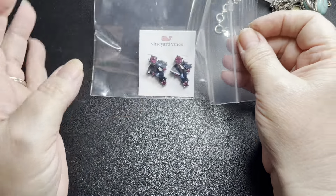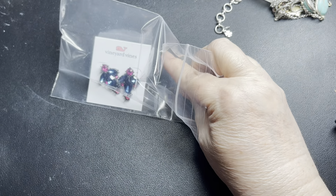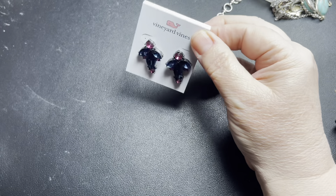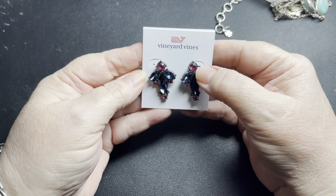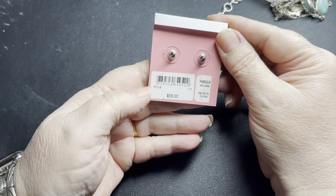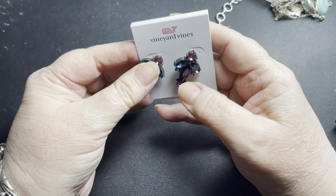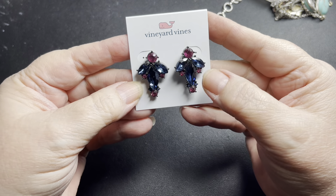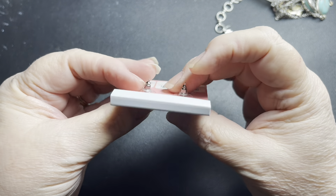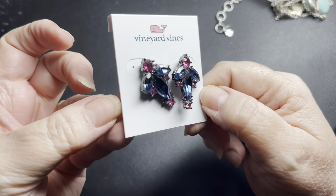Here we have Vineyard Vines. Actually, this is the first pair of Vineyard Vines anything I've gotten. These are gorgeous — in a blue and a pink. They still are new on card, originally $58. Aren't those pretty? I love that blue. I'm going to say $40 on these. New on card — gotta love it.